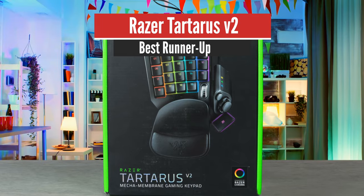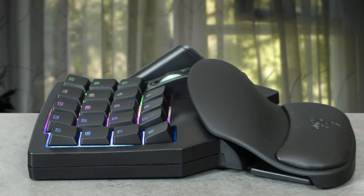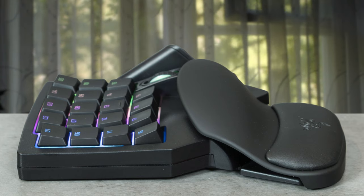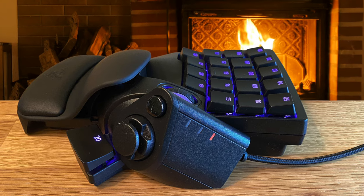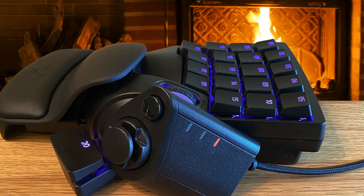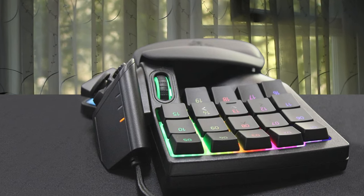Number 2: Razer Tartarus V2 – Best Runner-Up. The Tartarus V2 is what Razer calls an ergonomic keypad, which means it's a small keyboard that has four rows of five keys apiece, except for the bottom row where there's a scroll wheel in place of the fifth key. All of this is above a hand rest. Off to the side, there's an eight-directional D-pad, a small circular button, and a thumb button that usually functions as a spacebar.